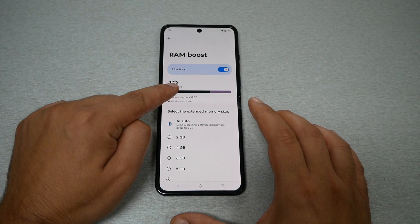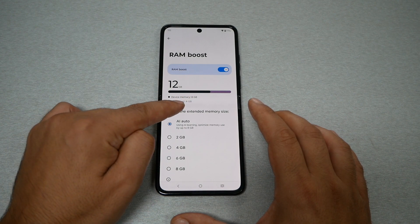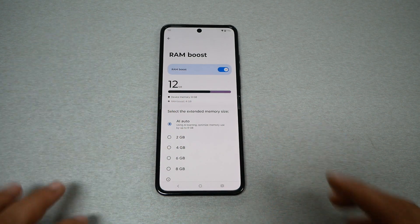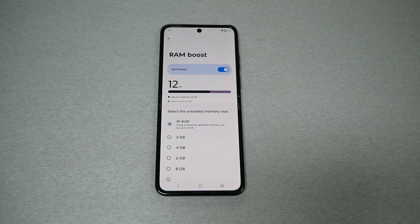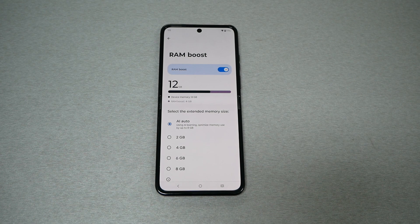Now if it's on, the phone is going to show you 12 gigabytes — 8 on the actual RAM plus RAM Boost adding 4 gigabytes — to bring the total to 12. This number could be different from one phone to another based on how many gigabytes of RAM you have in your device.